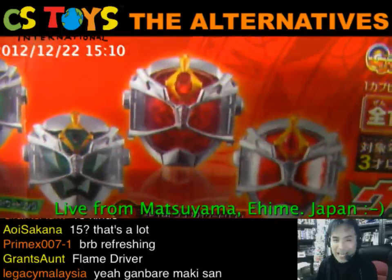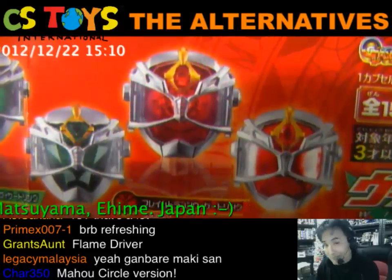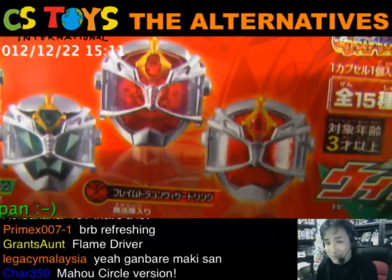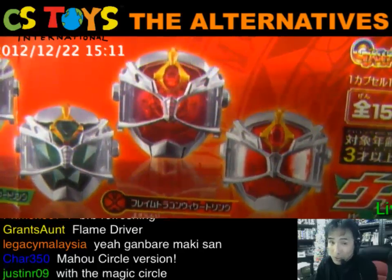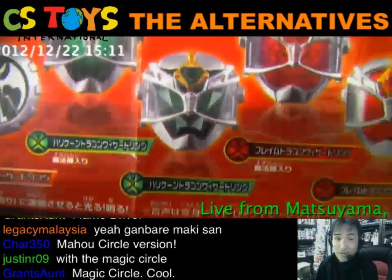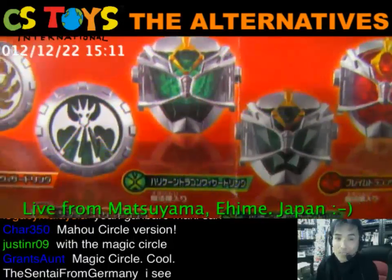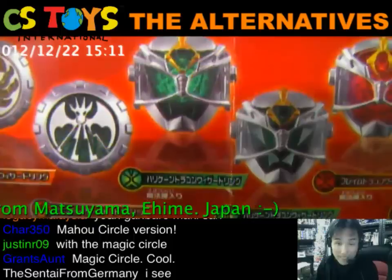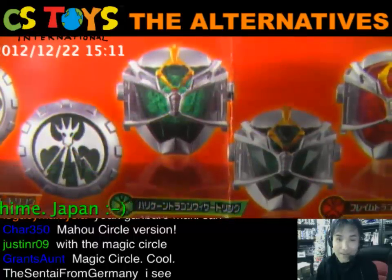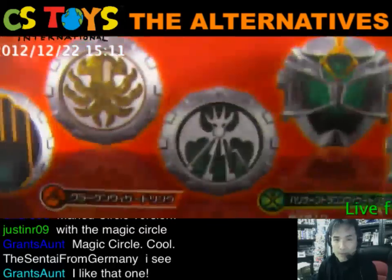This Wizard Ring has a magic circle in the link. Can you see it? The difference between number one and number two is that a magic circle is inside it. I'll show you more details in the demonstration. Next is the Hurricane Dragon Wizard Ring — a normal one — and then the Hurricane Wizard Ring that comes with the magic circle in the link.